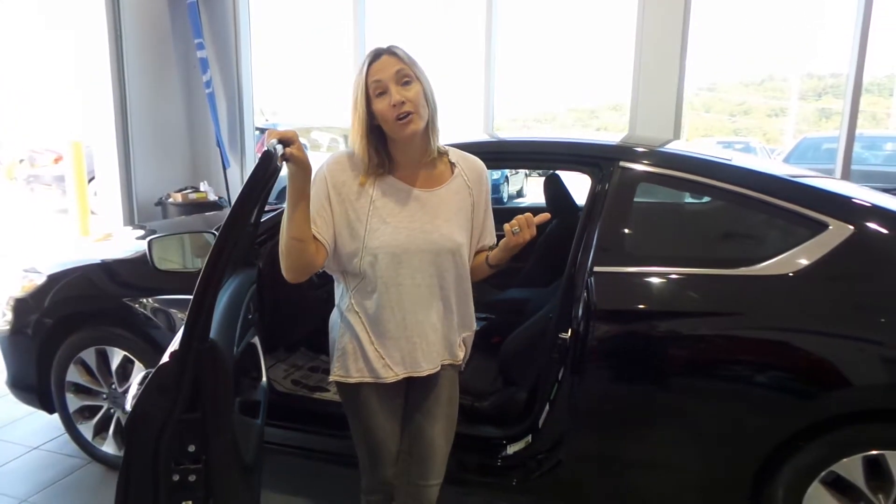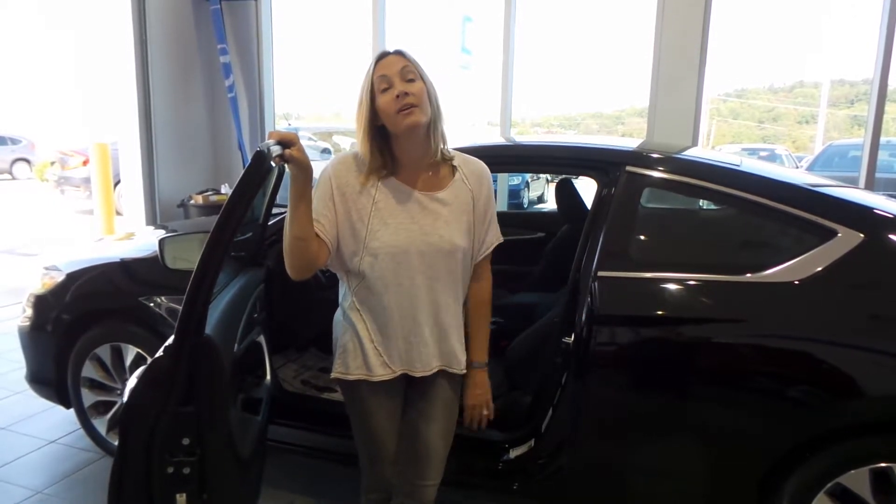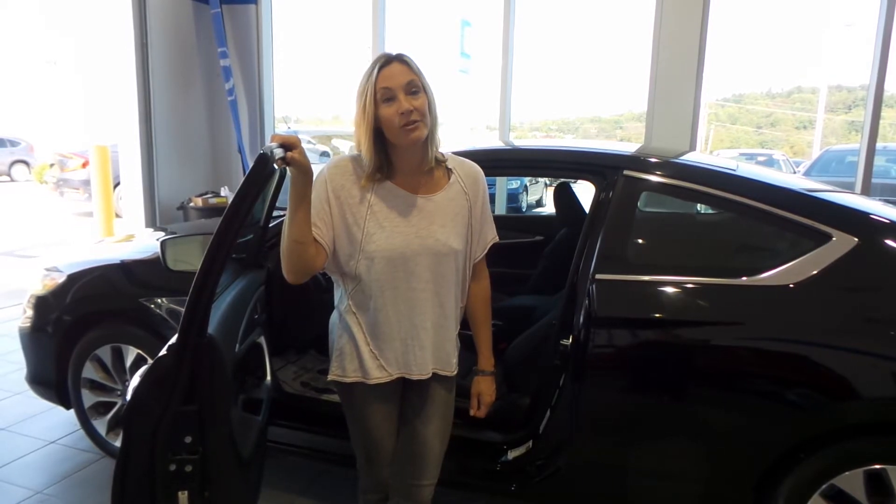Want to learn more about it? Go to delaneyauto.com. The website's open 24/7. You can find out all the details about this one, or maybe you'll find something else you like even more. Thanks for stopping by and have a great day.